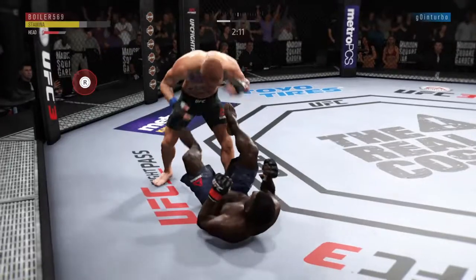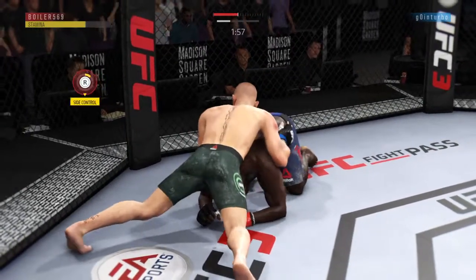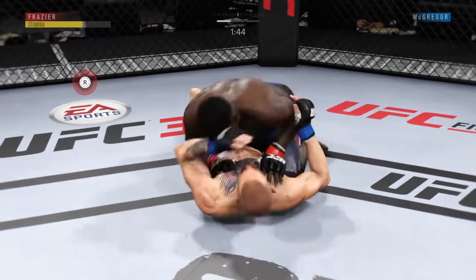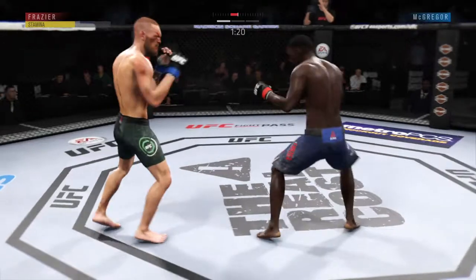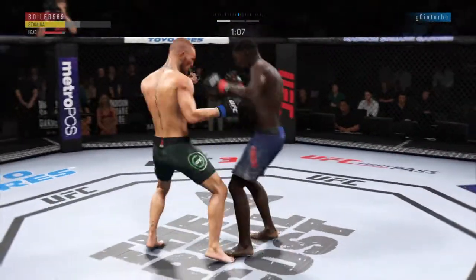And Izzy as he looks to improve position here. Full side control. He's maintaining control in the top position. Excellent movement on the ground, always trying to better his position. McGregor gets back up — no surprise there. He missed that kick. Strong inside leg kick — he might have hurt his knee there.